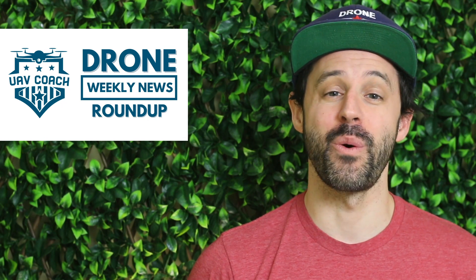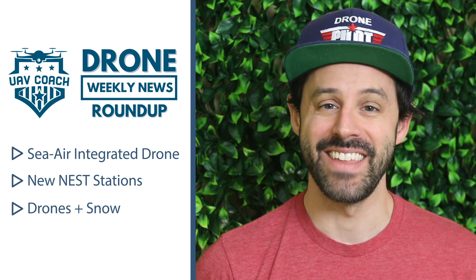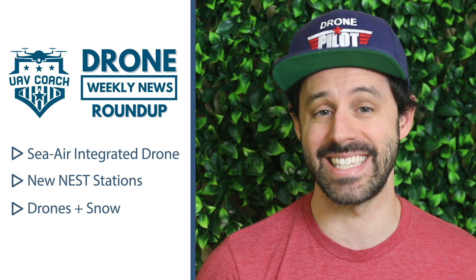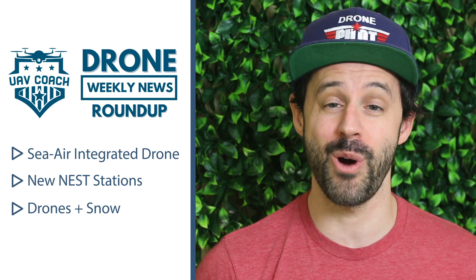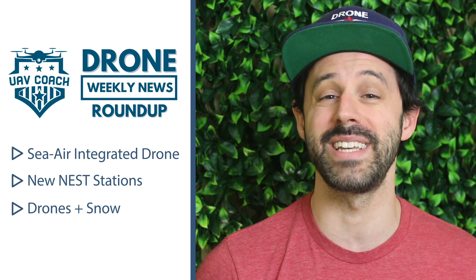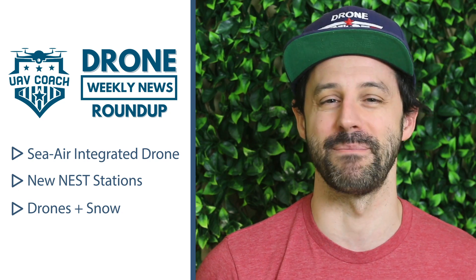This week we're going to cover a new drone that works in both the air and the sea. Then we're going to show you a video from Autel showcasing their new Nest system for the Evo drone. And finally, I know many of you have been getting hit with snow, us included, so we're going to show you a roundup of our top drone videos of snowy destinations to hopefully spark some inspiration for those wintry shots. Alright, let's jump in.